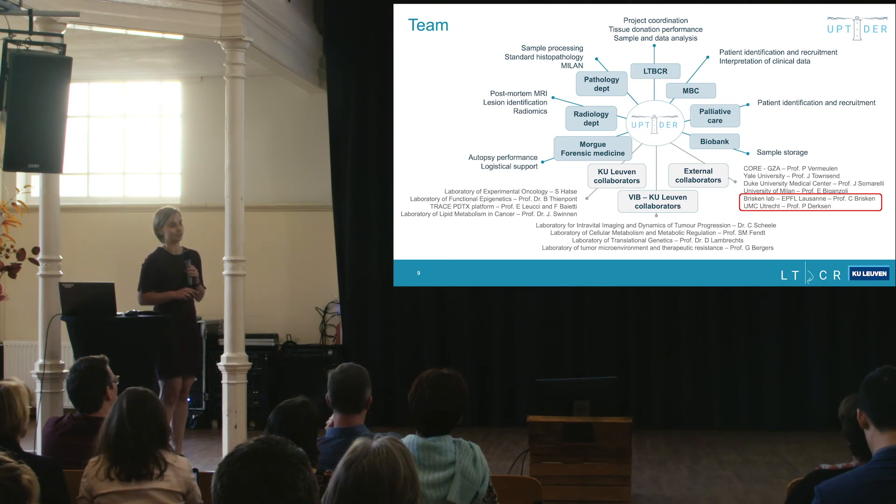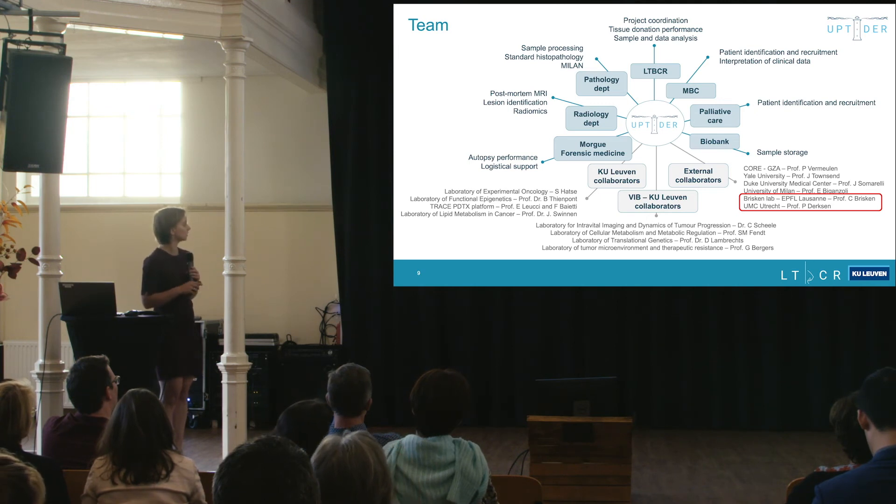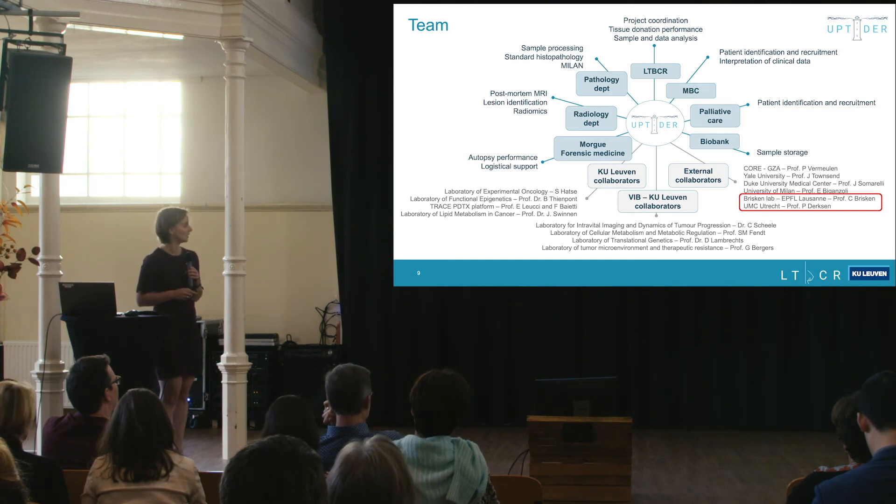It is a huge effort involving the entire team. A lot of departments from the clinic are involved, as well as many labs within KU Leuven and many external collaborators. For lobular breast cancer specifically, I would like to highlight the Briskin lab for PDX models and the lab of Patrick Dirksen for organoids.